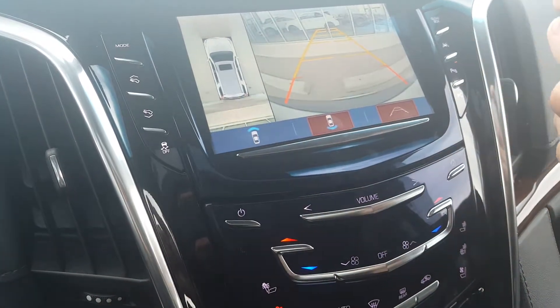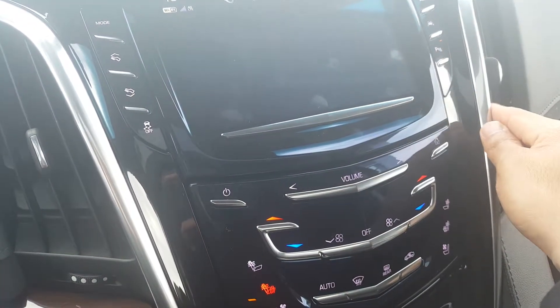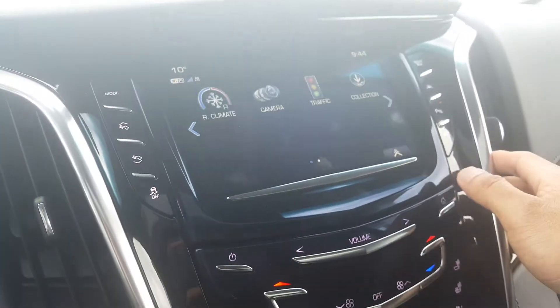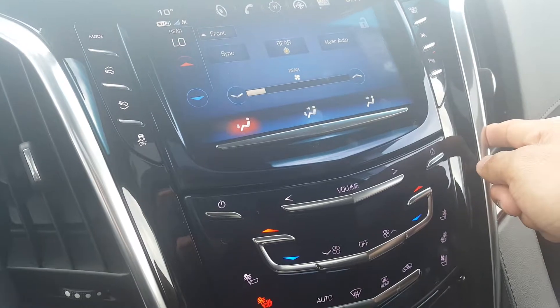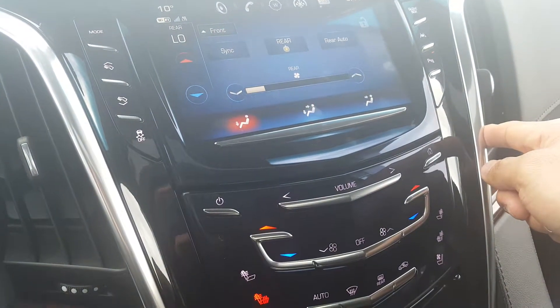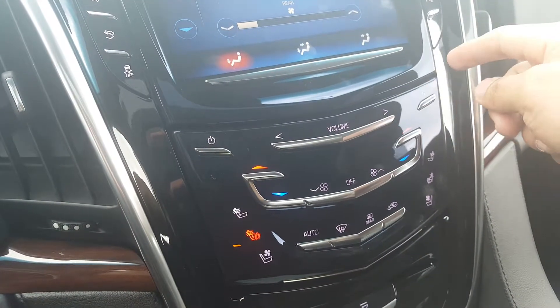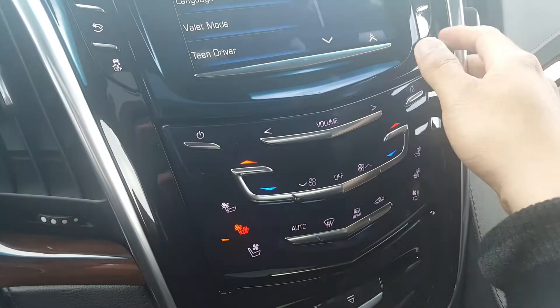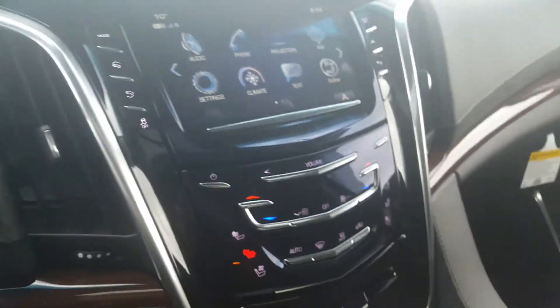You can also download apps into this system as long as you have a Wi-Fi signal. It has climate control, and going back to the home screen there are settings including Wi-Fi. You can also remote start the vehicle using your cell phone.